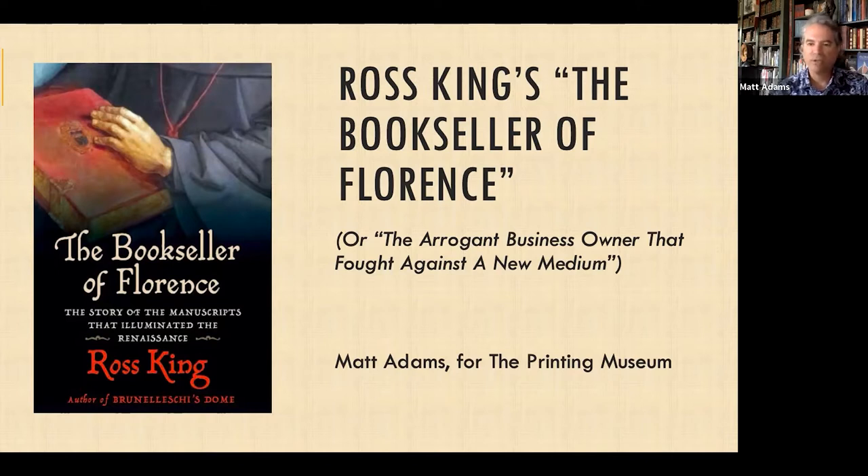I'm really looking forward to doing this presentation. This certainly does not need to be the end of conversation about a very important topic, but rather a beginning. I'd like to launch into Ross King's The Bookseller of Florence, with my snarky tagline: 'The arrogant business owner who fought against a new medium.' This is actually a very modern story — like going from vinyl records to eight-tracks to cassettes. The change of medium sees opportunities for some, and some get left behind.